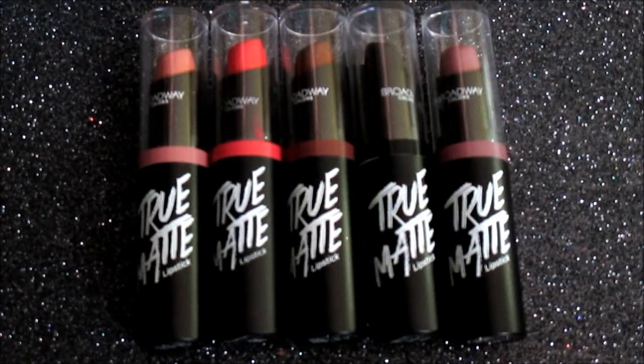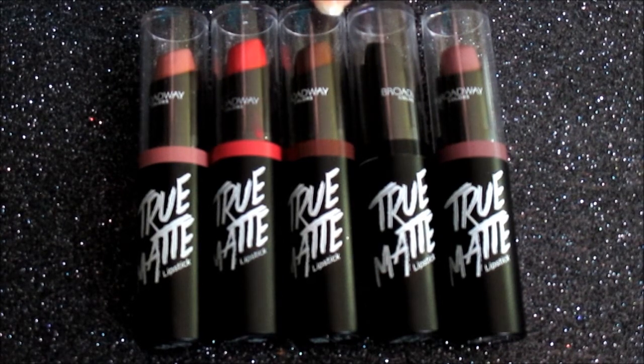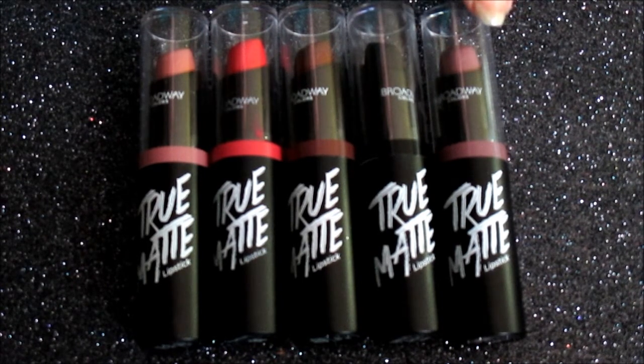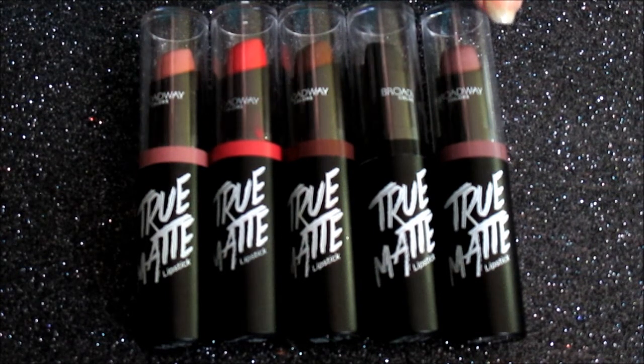The shades that I have are Nude Rose, which is just an everyday kind of natural nude shade. Lemon Pie is just a bright reddish pink. Happy Hour is a matte, basic brown. Blackest Black is a true black lipstick. And TGIF is a nice, beautiful mauve shade.